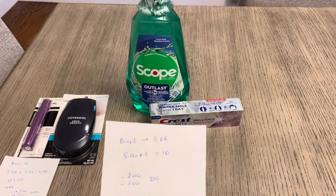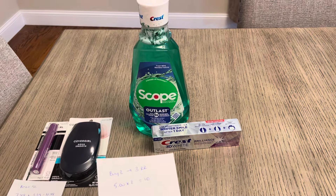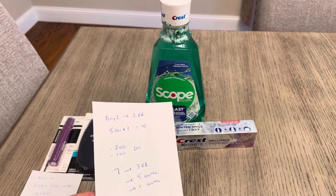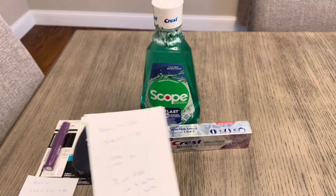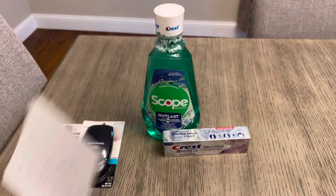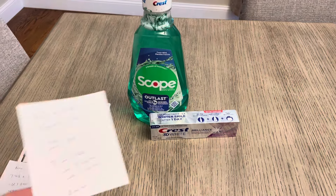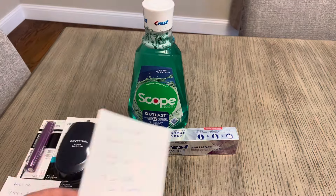It's also part of a buy two, earn a $3 register reward deal. They're $5 each — I have the toothpaste and then I picked up the Scope mouthwash, so it was $10 total. There's a $2 digital for the toothpaste and a $1 digital for the mouthwash, so you're going to pay $7. You will earn a $3 register reward, and then $5 back for the toothpaste and $1 for the mouthwash from Ibotta — it's a $2 moneymaker. If you don't get the mouthwash, it's still a $2 moneymaker with that $2 digital coupon and the $5 back from the Ibotta app. It doesn't really make sense not to get both if you have the same digital coupons.